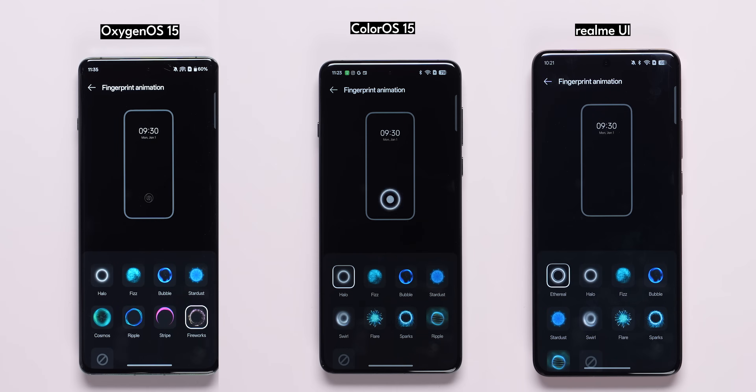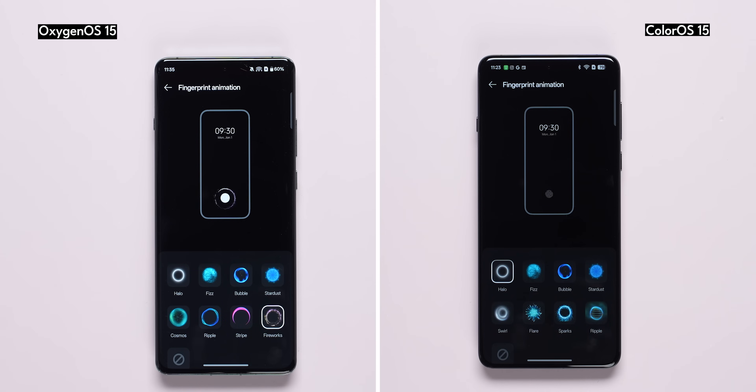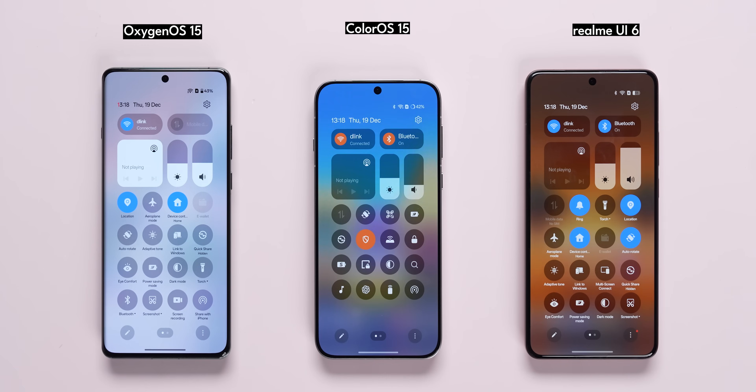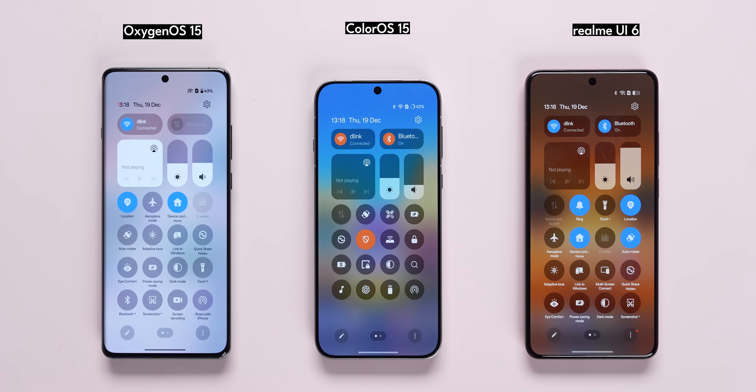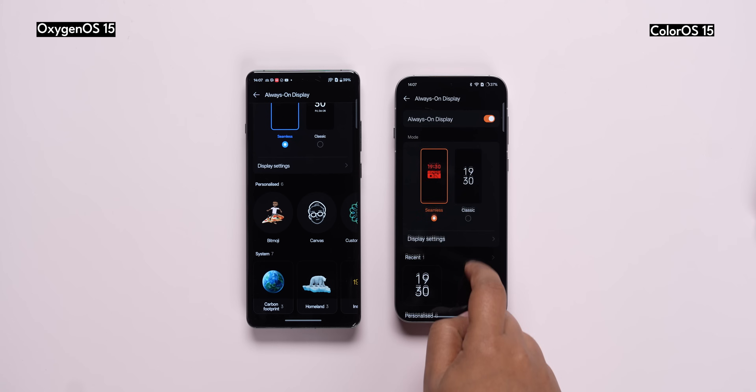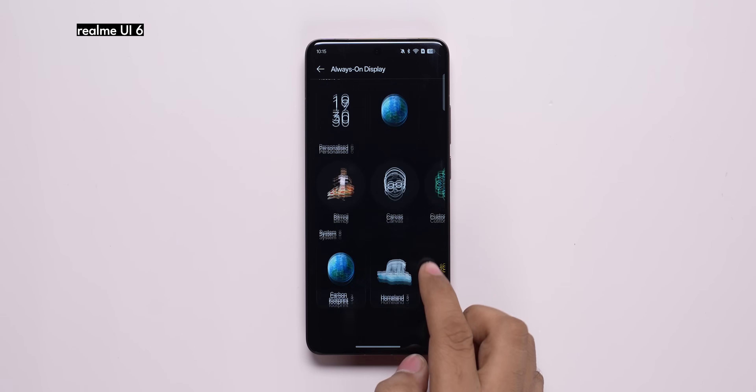Now for the differences: in ColorOS and OxygenOS, there are fingerprint animations, while in Realme there is one extra tool — a collection in extra. The split quick settings design is different from what I am used to. You can use this in a Galaxy-style layout. The OnePlus version has a pill-shaped design, and Realme and Oppo have a cohesive and attractive pill-shaped design as well.